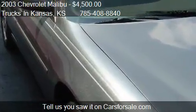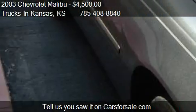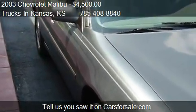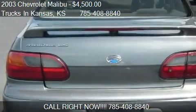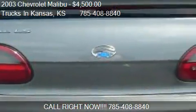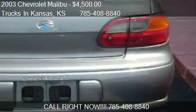Call us at 785-408-8840 or stop by our lot. Find us at 2201 Northeast Meridian Road in Topeka, Kansas, on our website, or check us out on carsforsale.com.